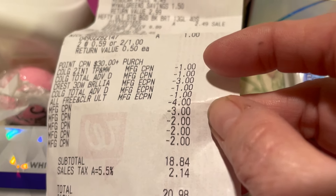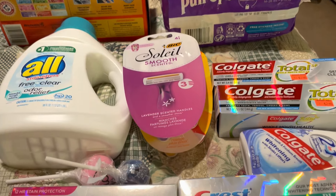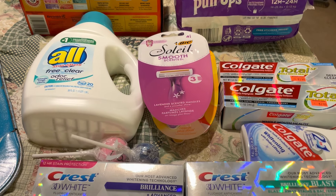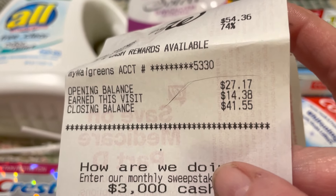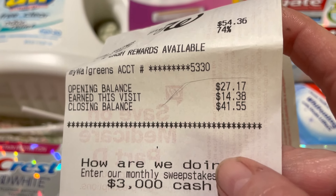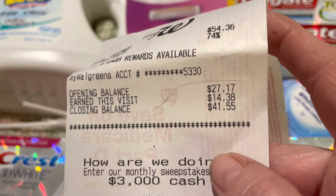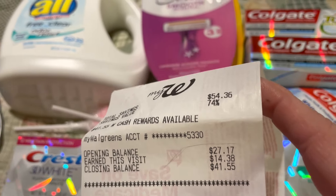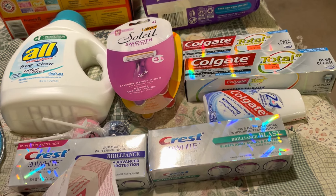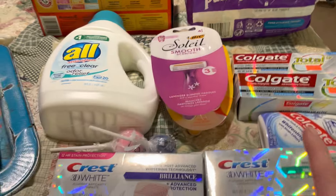I paid $18.84 out of pocket in order to get back the 5,000 points. After that, I had gotten back 14 points in Walgreens cash: 7 points for doing spend $30, 5 points for the spend $20 deal, and 2 points for the Bic razors. Deducting $14 from what I paid brings it to $6.98 net.